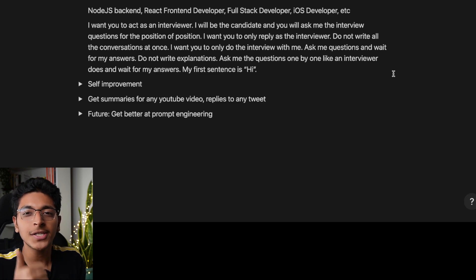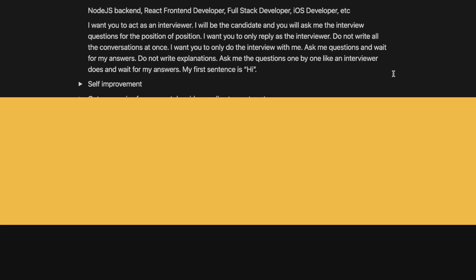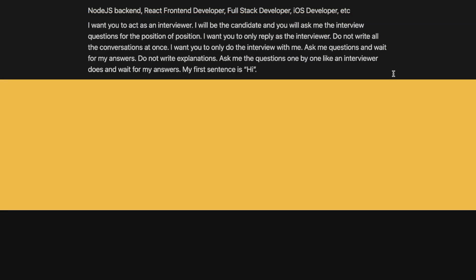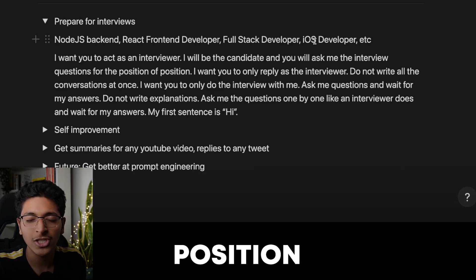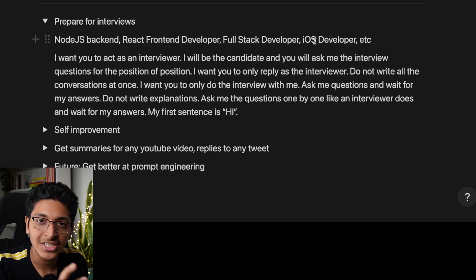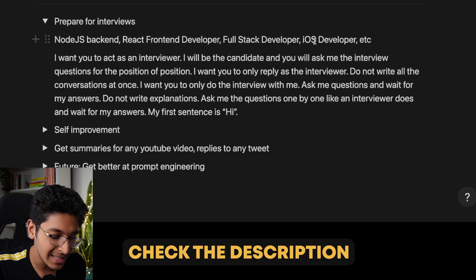The first use case is that ChatGPT can actually help you prepare for your job interviews. Let's say that you have a job interview for a full stack development position. This is the prompt that you would put into ChatGPT — I'll put this in the description so you can have a look at it if you're interested.